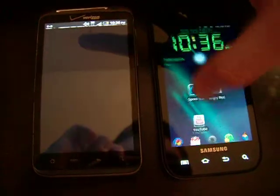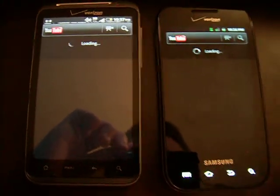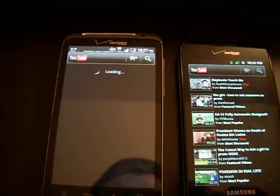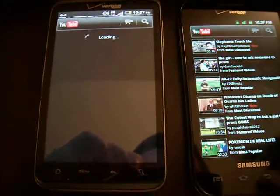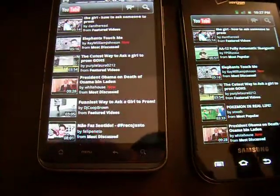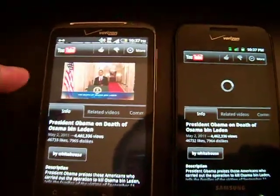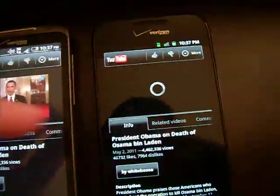The last thing I'll do is try YouTube to see which loads videos quicker. The Thunderbolt is generally quicker in this area, but not all the time. You can see the Thunderbolt started quicker and the little red loading bar finished much quicker than my Fascinate, which hasn't even loaded yet.